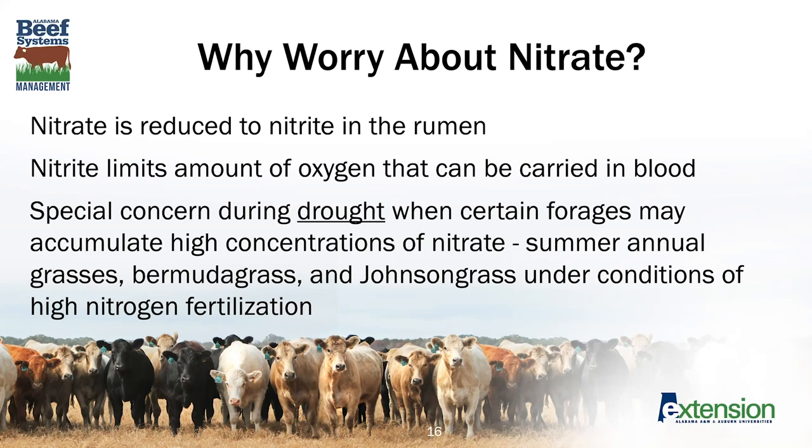This is a real health concern for cattle, and again it's important to be aware of balancing not only the nitrate in water but in feed as well. During times of drought, certain forages can accumulate high concentrations of nitrate. Those forages are listed here and include some annual grasses, Bermuda grass, and Johnson grass, especially if they've had high nitrogen fertilization. So in times of drought, there's another opportunity to be aware of concerns with increased nitrate consumption.